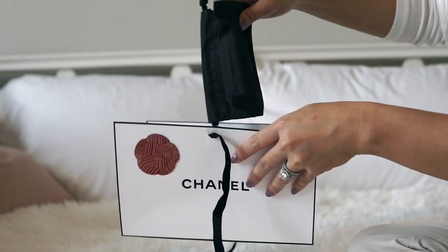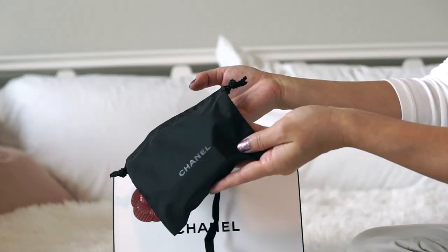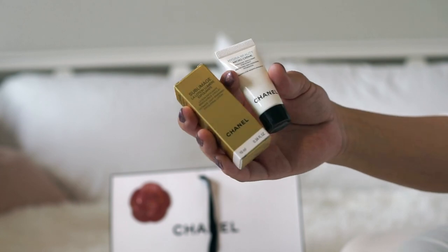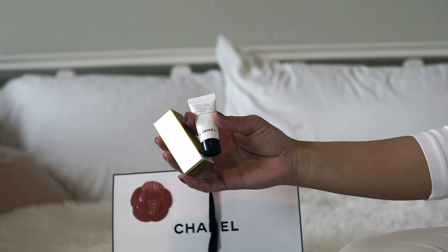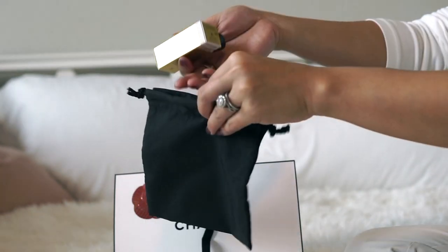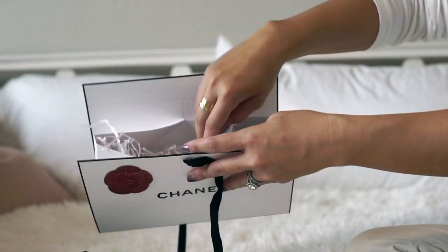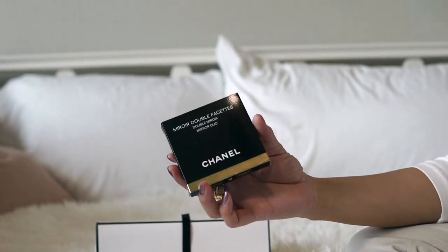This is actually a Chanel compact mirror and it was $42 — which is a lot for a compact mirror, but for something Chanel, that's actually pretty inexpensive. Girls use compact mirrors all the time; they put them in their purse, carry them everywhere. And it came with Chanel samples — you get a little Chanel pouch too with free samples that you can keep for yourself or gift to others. So if you order from Chanel's website and order beauty items, make sure when you check out you say yes to the free samples option.